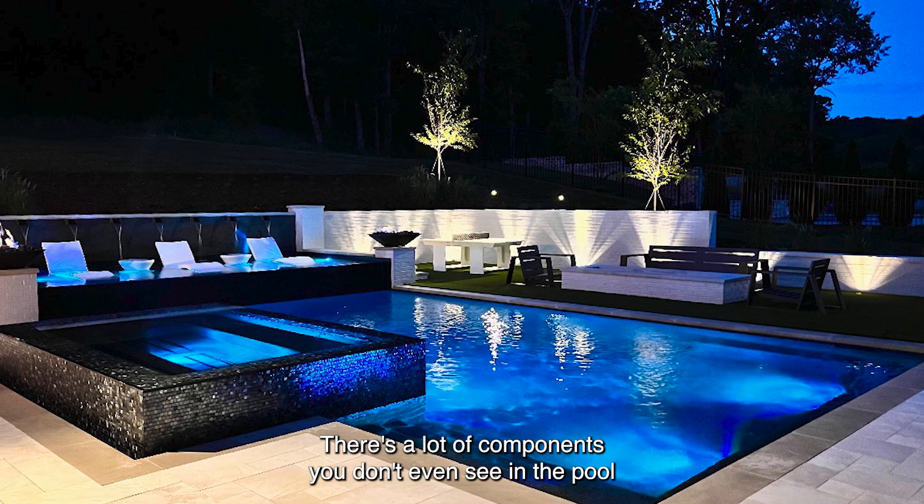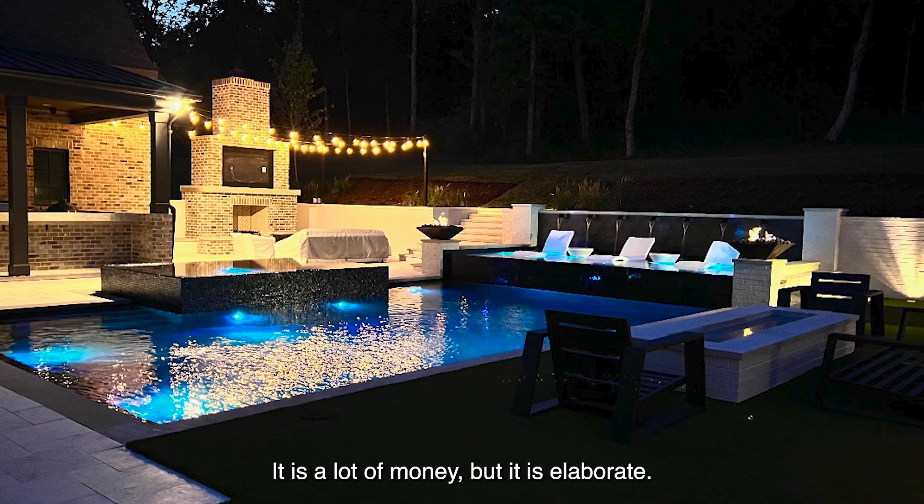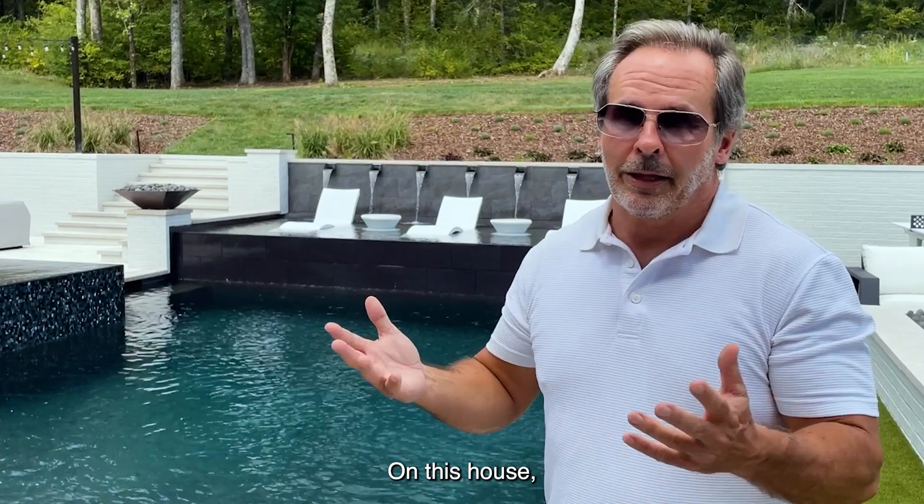It is heated, and you've got a lot of lighting here. There are a lot of components you don't even see in the pool that really run up the cost. It is a lot of money, but it is elaborate. On this house, it has enhanced the value significantly.